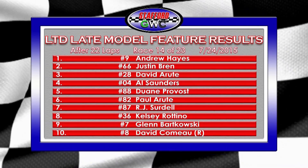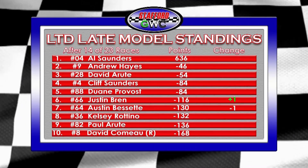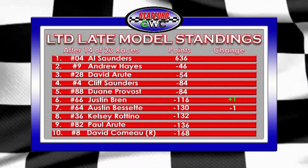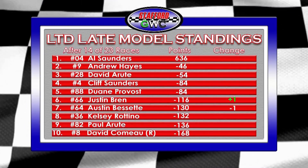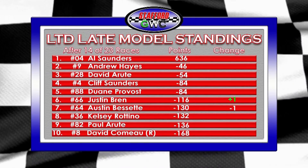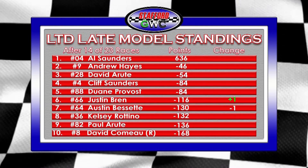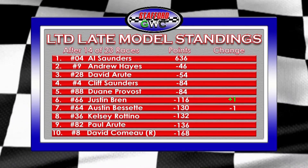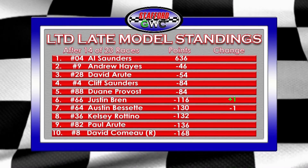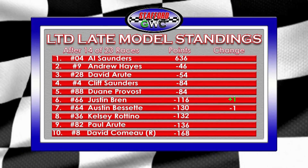Here are the point standings with just nine races to go. Cliff Saunders is now 84 back of points leader Al Saunders, tied with Dwayne Provost — who's knocking on the door for fourth position. Andrew Hayes trims it down to 46 points back, though it's tough with only 15 drivers. David Arute sits comfortably in third, 54 back. Justin Bren leapfrogs Austin Bissette, who did not race again this week. Paul Arute and David Como round out the top ten.